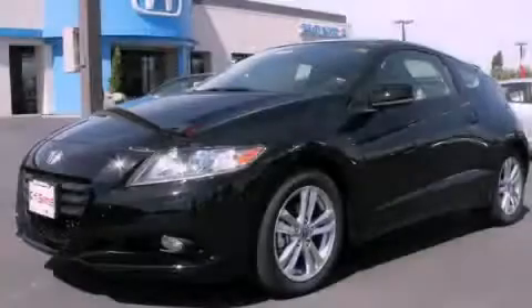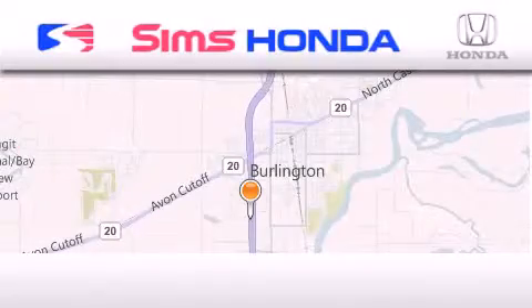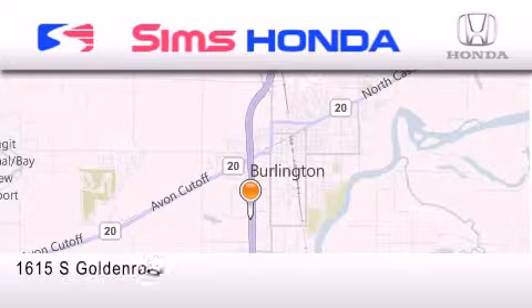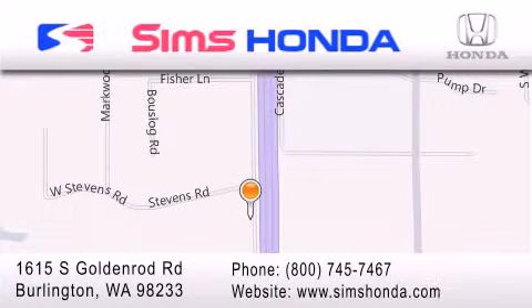Stop by today and test drive this vehicle for yourself. Sims Honda is located at 1615 South Goldenrod Road in Burlington. Our goal is to exceed all of your expectations to ensure that you'll return for future visits.